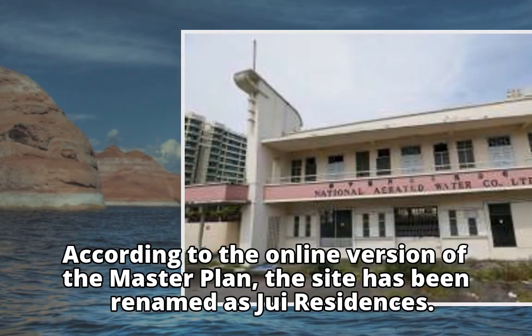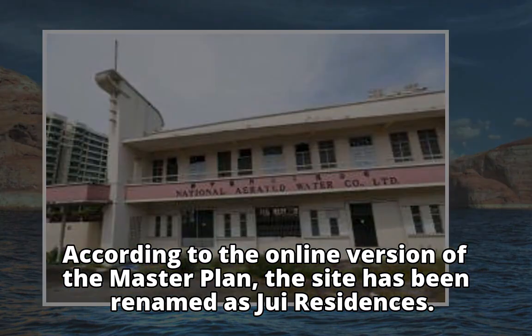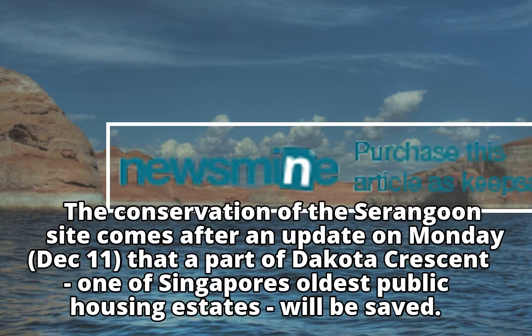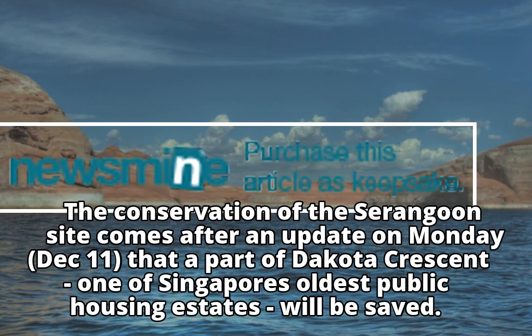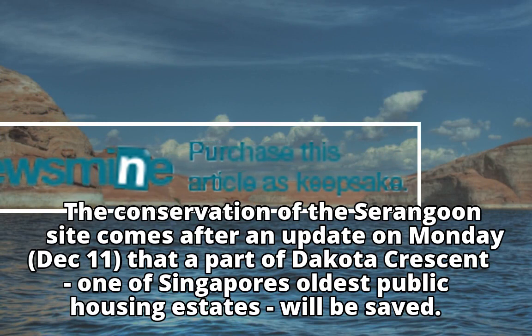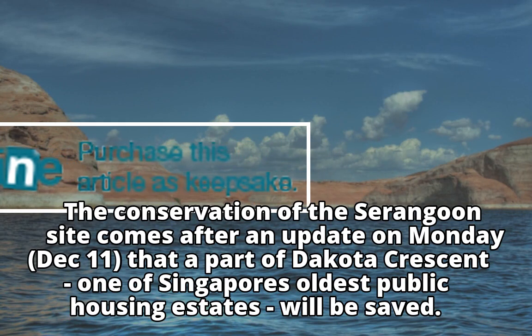According to the online version of the master plan, the site has been renamed as Jui Residences. The conservation of the Serangoon site comes after an update on Monday, December 11, that a part of Dakota Crescent, one of Singapore's oldest public housing estates, will be saved.